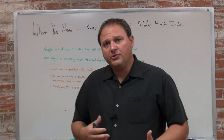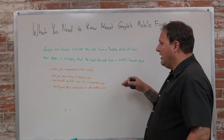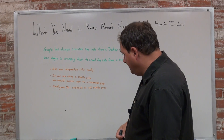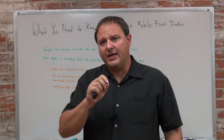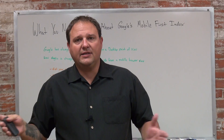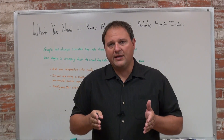So what you need to know to get ready — get your site ready for this change — if you haven't already switched over to a responsive site, you should do that now. If you're using an old mobile site, like the m.yourdomainname, what you should do is just change that over to a responsive site so the desktop and mobile site is responsive and everything is on the same URL.